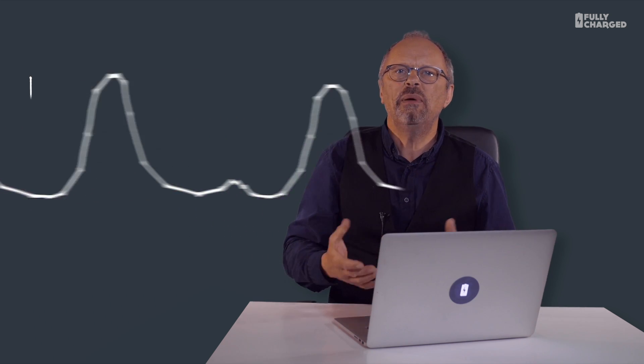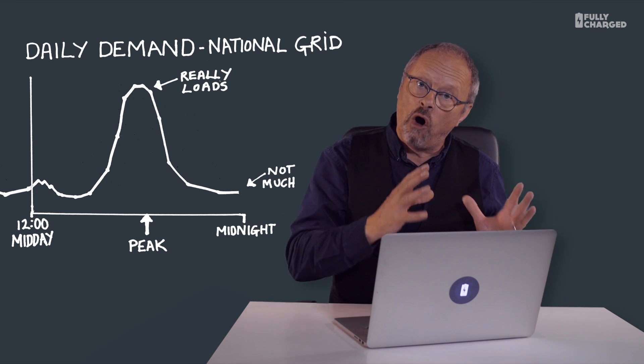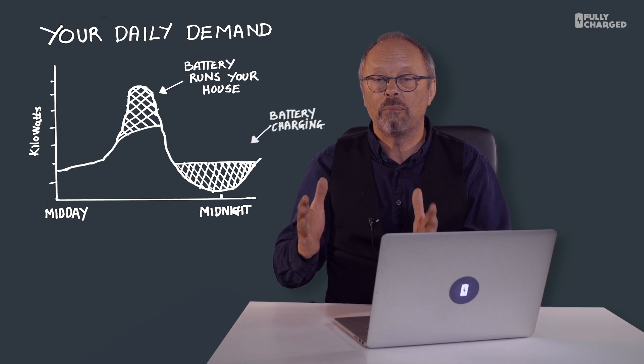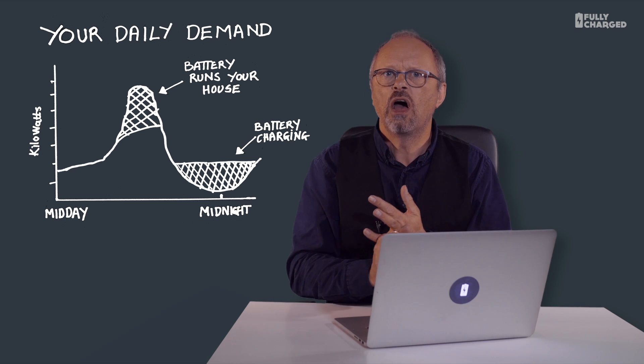Why on earth do you want a battery for your house? Well, to understand that, you need to understand how we all use electricity every day — it's a bit peaks and troughs. If you charge your battery at night using off-peak or cheaper electricity and then use that in the daytime during peak periods, not only would you save a lot of money, but you'd take a bit of stress off the national grid. And if you charged your batteries from solar panels on your roof, you'd save even more money and spend even less on your electricity bill.